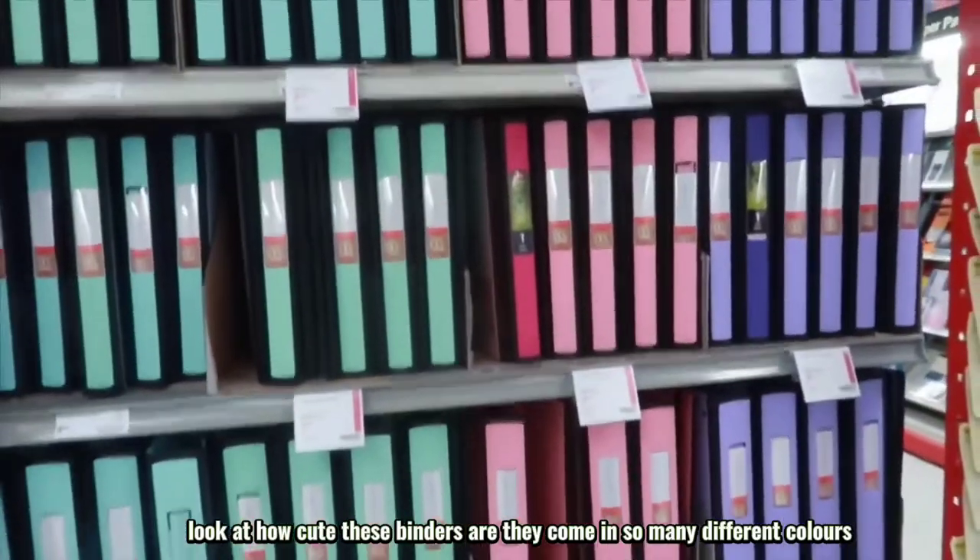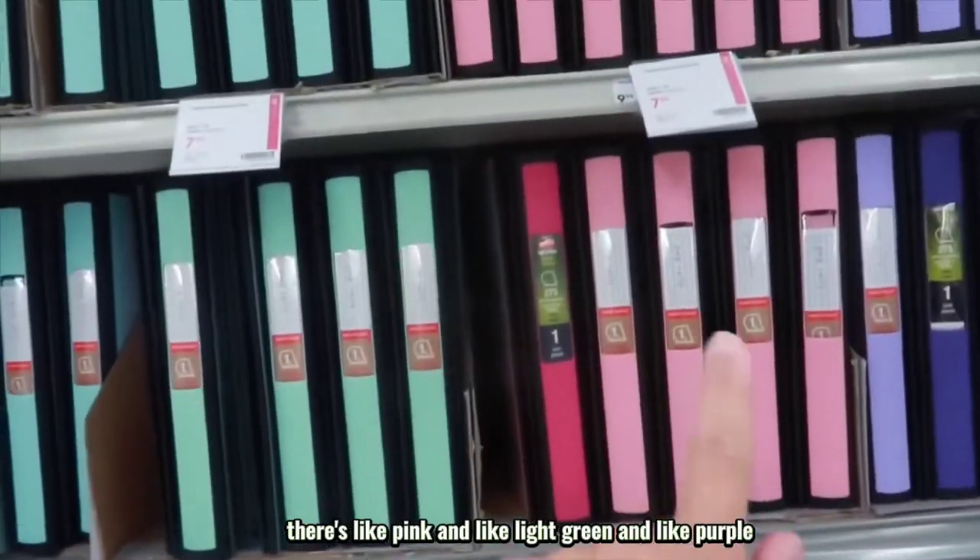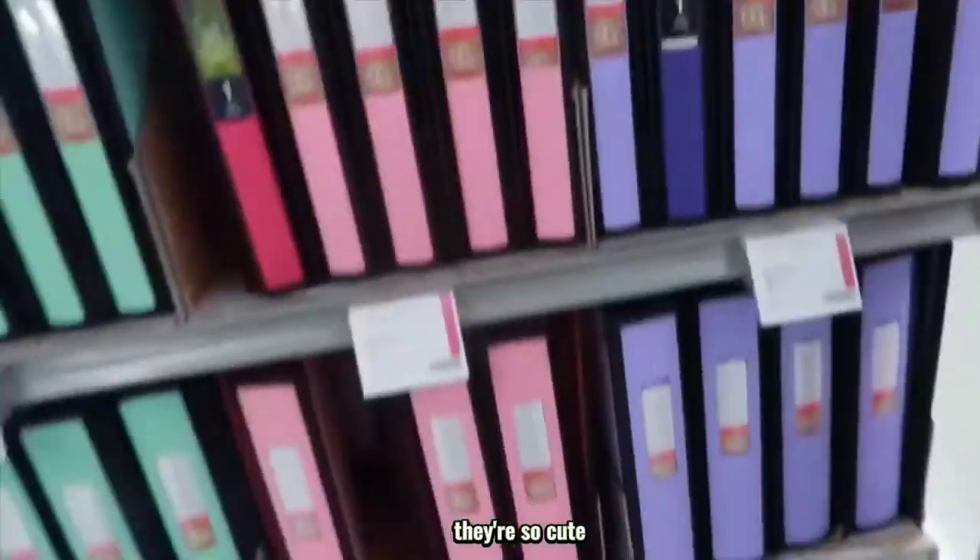Look at how cute these binders are — they come in so many different colors, like pink and light green and purple. They're so cute.